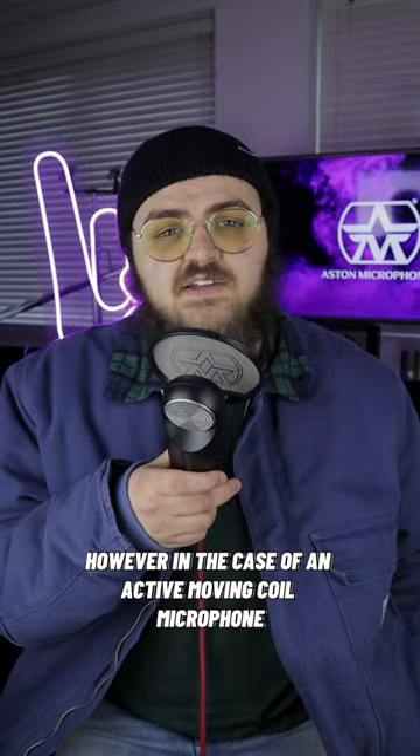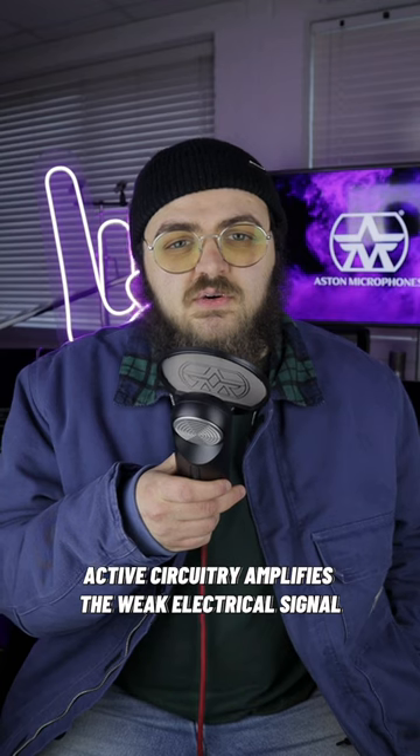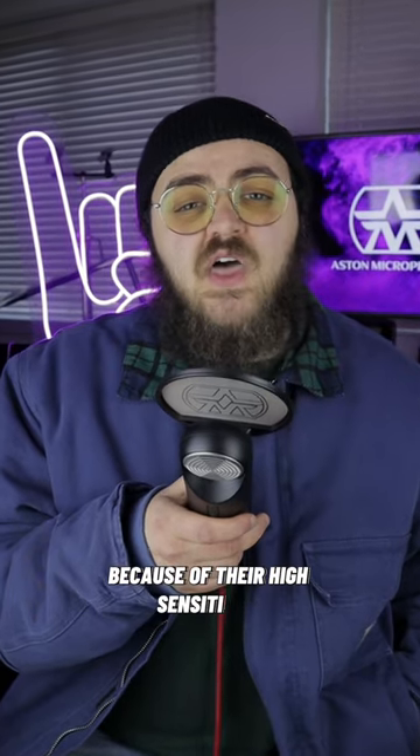However, in the case of an active moving coil microphone like the Element, active circuitry amplifies the weak electrical signal, negating the need for any external amplification. Active moving coil microphones are often the choice in live sound and recording applications because of their high sensitivity and wide frequency response.